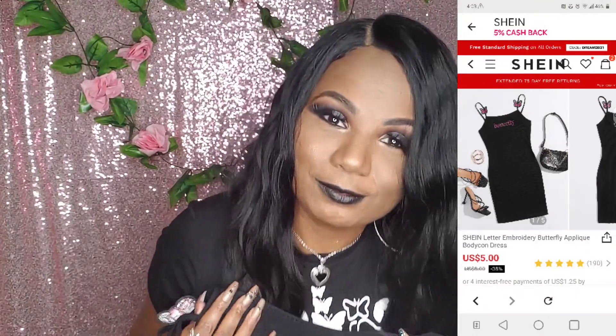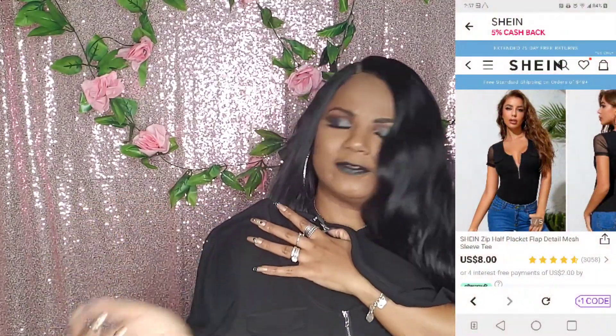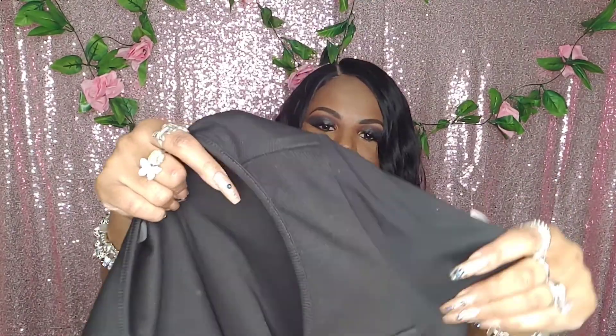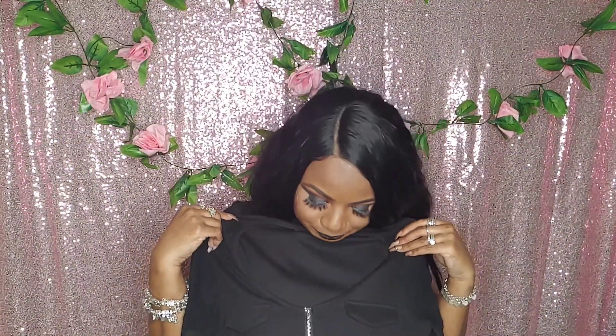Back to the haul — I got this butterfly dress. I love these little details, the little butterflies in the strap. It literally says 'butterfly' on it, so cute! This shirt is kind of weird though. I tried it on but I'm not sure about the fit — it's kind of funny, but it's cute. It's got little pockets you can't really put anything in, and a zipper. I like the detail on the shirt — the sleeves are sheer and the rest is cotton material.